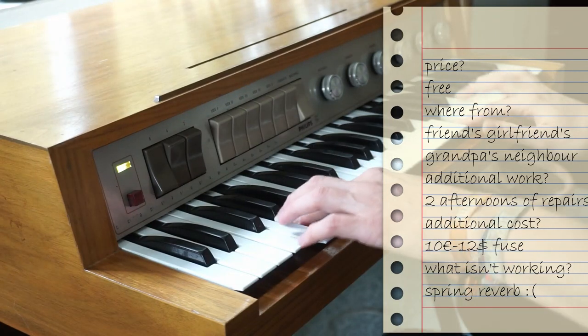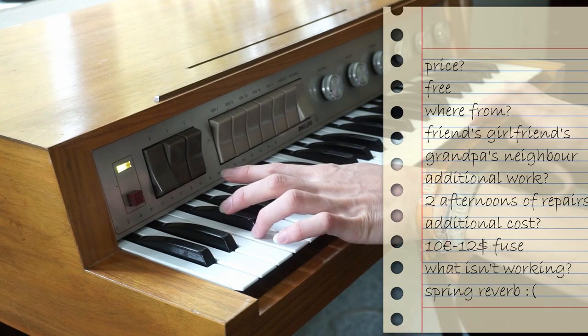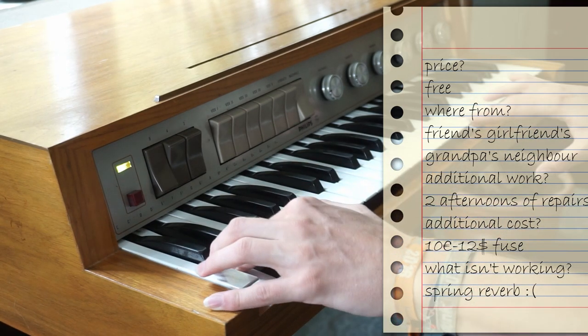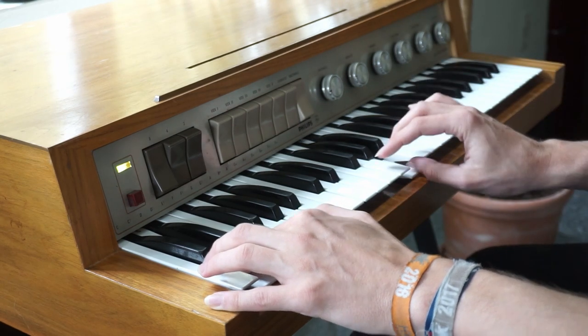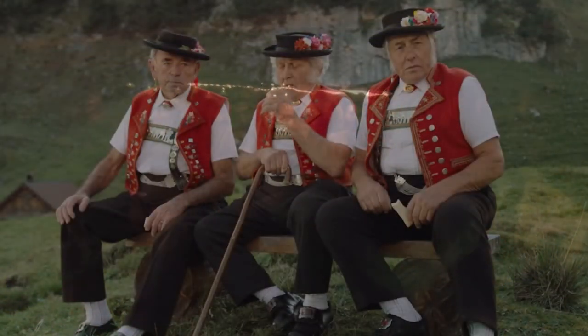Unfortunately the organ is so large that I did not yet manage to transport it to my studio and do a proper recording with it, but believe me when I say it sounds great. So remember to always let your friends know about your weird obsessions — gear might find its way to you over the most unlikely connections.